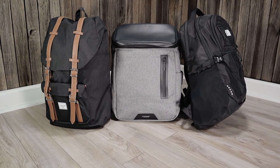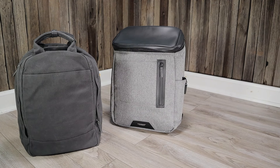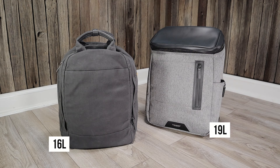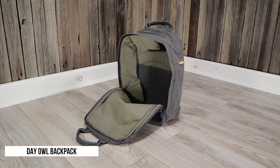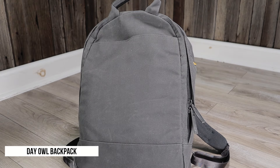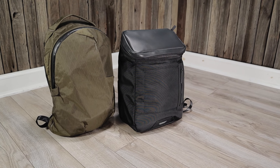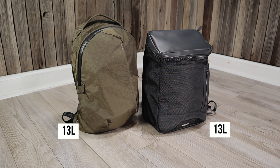Also, a backpack's capacity is only part of the story — its shape and design really does determine how much you can fit inside. For example, we found that the 16 liter Day Owl fit just about the same amount of stuff as the 19 liter Venk Amsterdam 2.0, even though the Amsterdam technically has a larger capacity. That's because the Day Owl has a really open main compartment with a clamshell zipper design, and the canvas material allows you to really cram extra items in, while the Venk Amsterdam is made of much stiffer material that is less forgiving when filling the backpack up. A backpack's shape and materials are something to keep in mind — just because two backpacks have the same capacity doesn't mean they will fit exactly the same items.